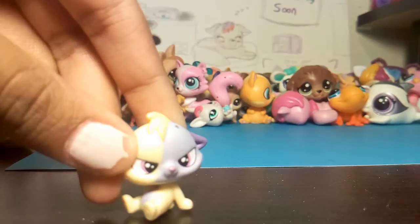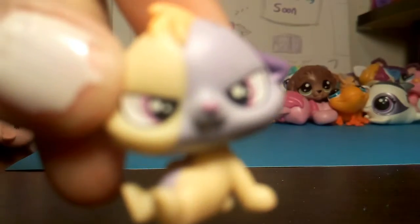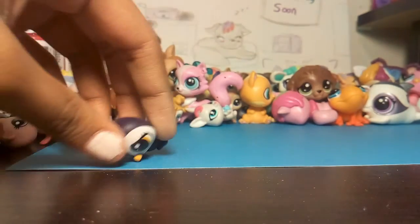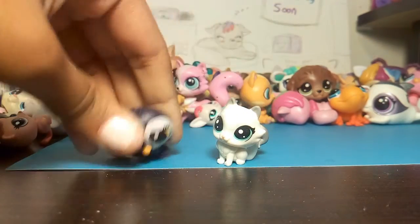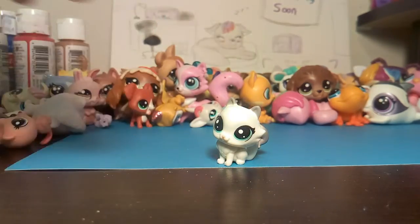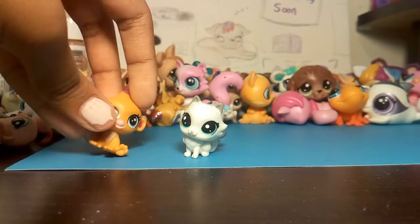We got another Pengu. They don't want to stand today. Got this cute little cat. This very exciting monkey. Look, it's an accessory but it's a cute little bear.